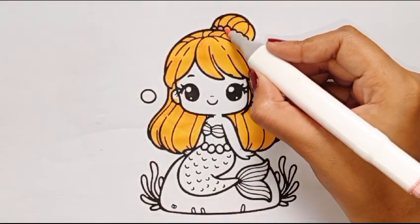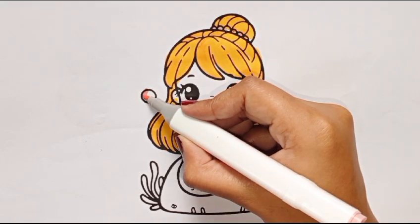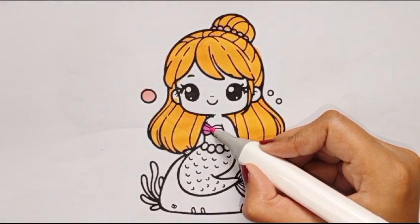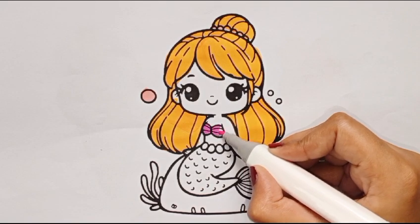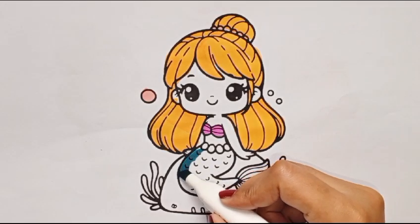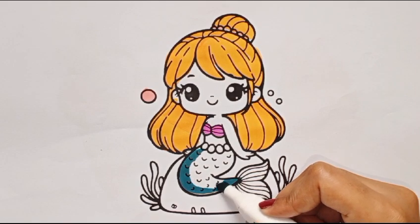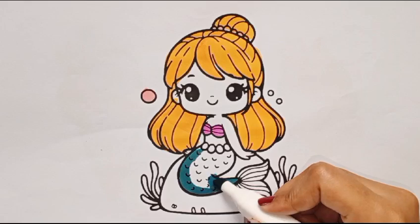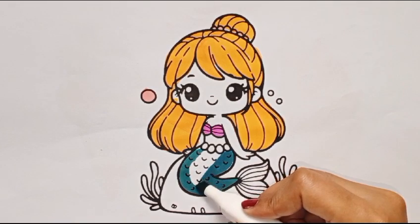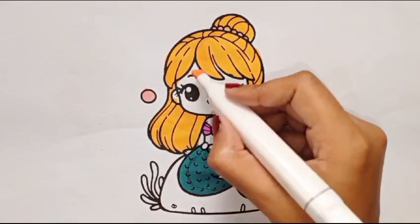Light pink color. I am coloring the bubbles with light pink color. Dark pink color. I am coloring her chest with dark pink color. Dark blue color. Now I am coloring her tail with dark blue color.